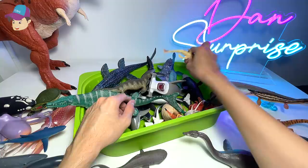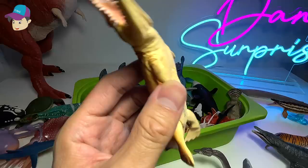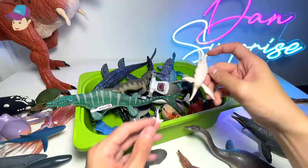Right over here, we have another prehistoric creature. Let's take a look at the name written right below — it is known as a Plesiosucurs. Let's place this right over here. Let's move on.